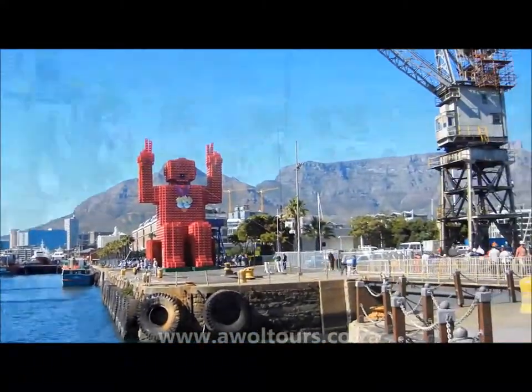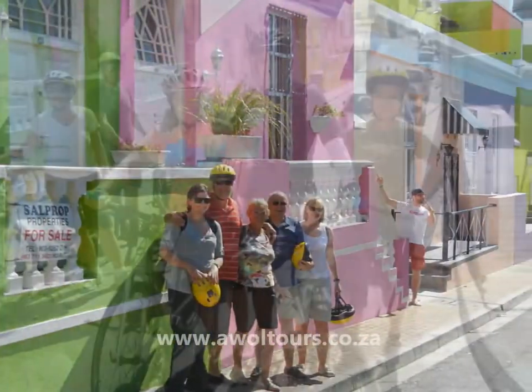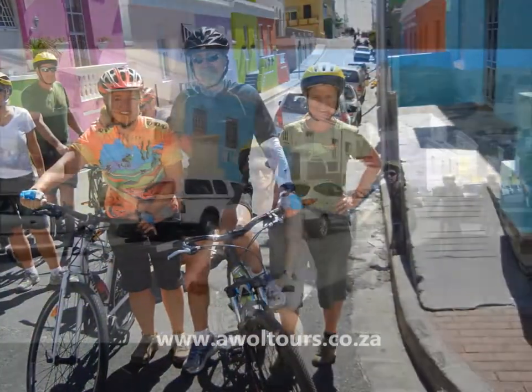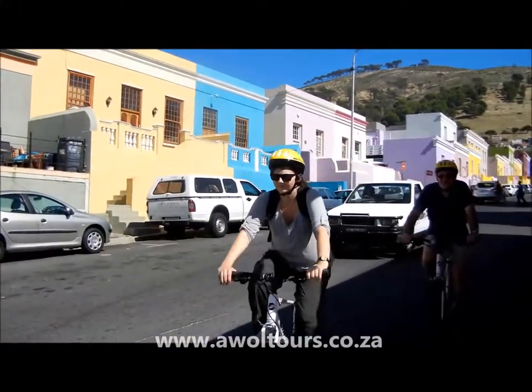From the Waterfront we then proceed to the colorful Bo-Kaap, where the Muslim community of Cape Town lives. The residents of the Bo-Kaap are mostly descended from slaves who were brought to the Cape by the Dutch during the 16th and 17th century.